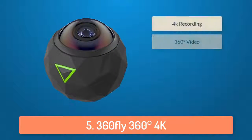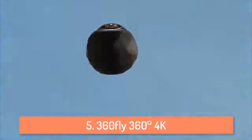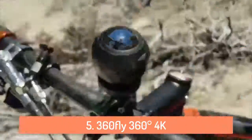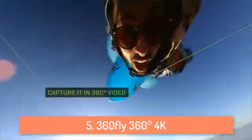At number 5 we have the 360fly 360 degrees 4K action camera. The 360fly 4K action camera is a very good looking small sized camera which records really good looking videos. It can record 360 degree 4K videos with lifelike detail. It features a very powerful 16 megapixel image sensor which lets you take stunning shots.